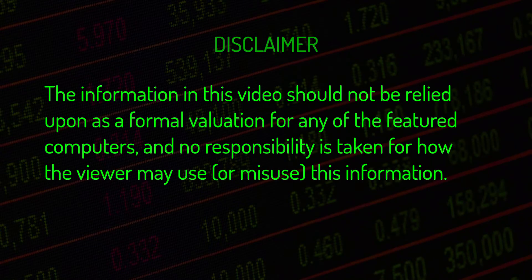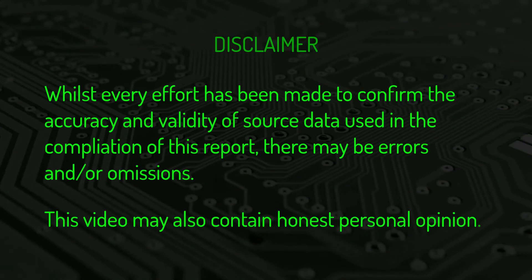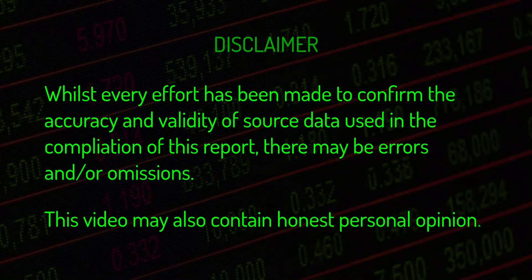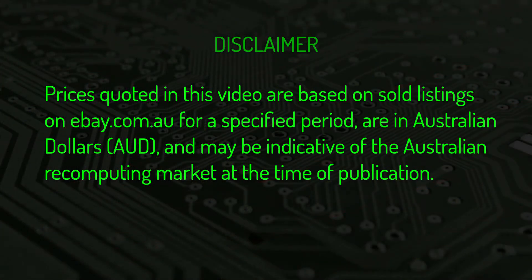The information in this video should not be relied upon as a formal valuation for any of the featured computers, and no responsibility is taken for how the viewer may use or misuse this information. Whilst every effort has been made to confirm the accuracy and validity of source data used in the compilation of this report, there may be errors and or omissions. This video may also contain my honest personal opinion. Prices quoted are based on sold listings on ebay.com.au for a specified period, are in Australian dollars, and may be indicative of the Australian retrocomputing market at the time of publishing.